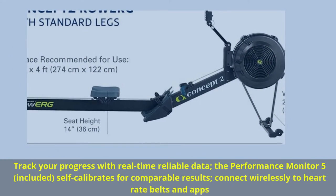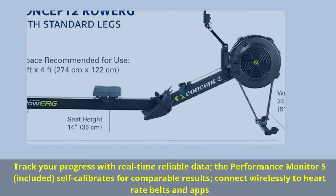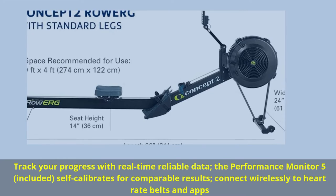Track your progress with real-time reliable data. The Performance Monitor 5, included, self-calibrates for comparable results.